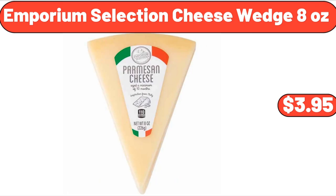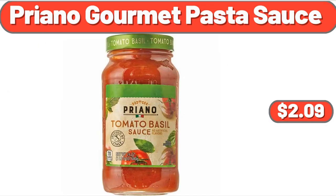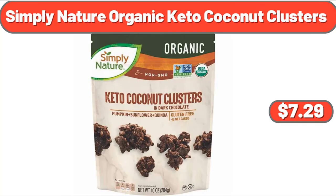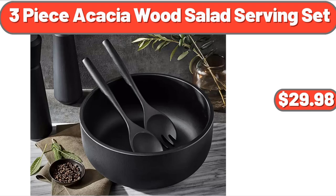Emporium selection cheese wedge, 8 ounces, $3.95. Creeping phlox in 2.5 quart pot, 2-pack, $39.98. Priano gourmet pasta sauce, $2.09. Simply Nature organic keto coconut clusters, $7.29. 12 egg cooker and steamer, $22.35. 3-piece acacia wood salad serving set, $29.98.